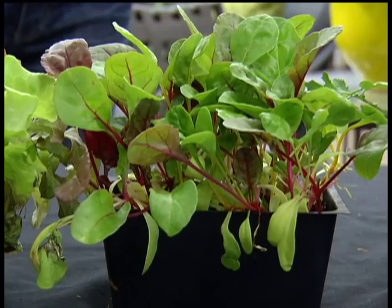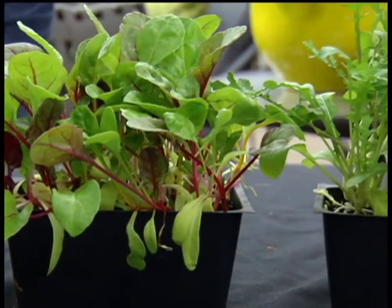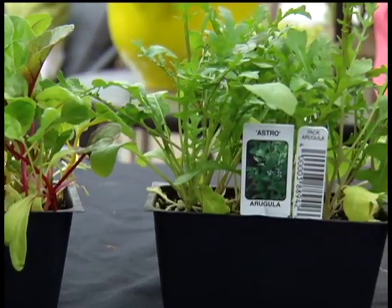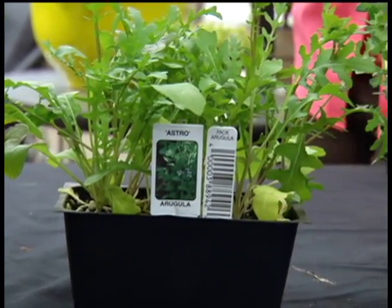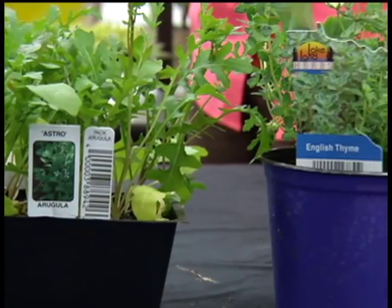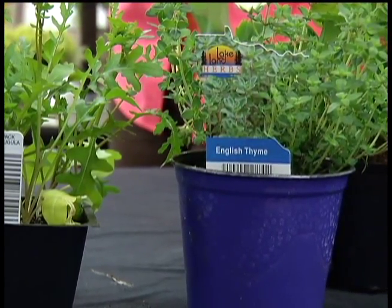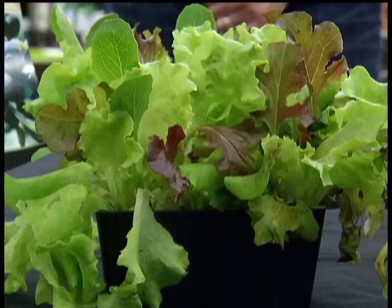We have some wonderful veggies and herbs that you can use in your landscape as a border, if you were going to do a flowering border or a little ground cover. You can use lettuce, Swiss chard, or arugula. You can line your perennial bed with those and they look great — they provide different foliage textures and color, and you can eat them all summer long. Just keep going out there, harvesting them, and have a nice tossed salad.